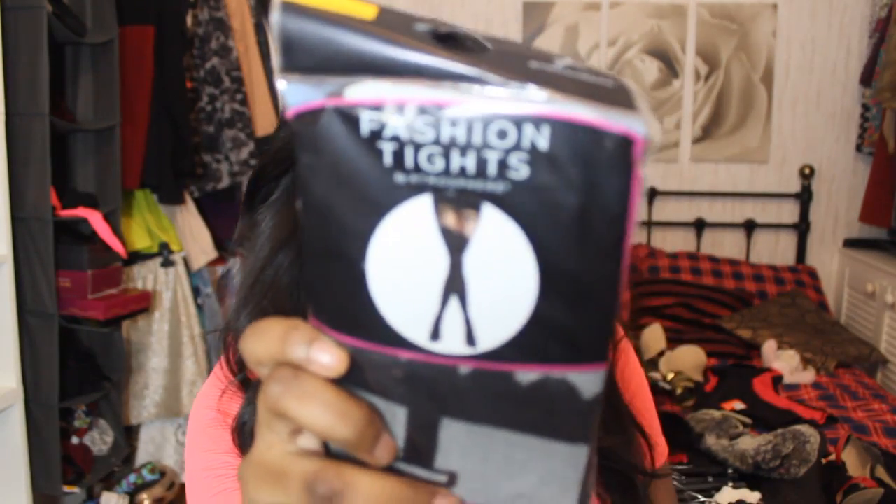Then I bought these tights which were on sale for a pound. I don't normally buy these type of tights — I usually just buy winter tights — but they were a pound so I got them. They're basically these kind of sheer, very revealing ones. I'm never going to wear them. I've got this one in a similar style but I'll probably wear the more modest one more.